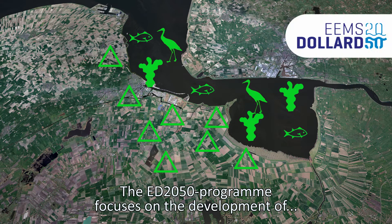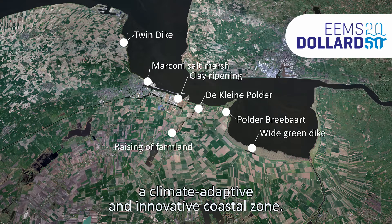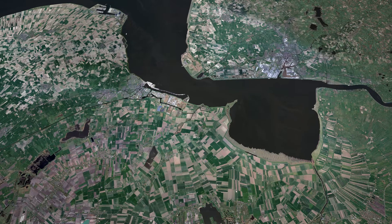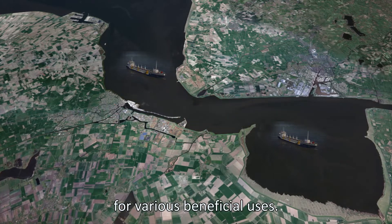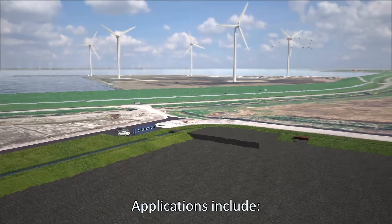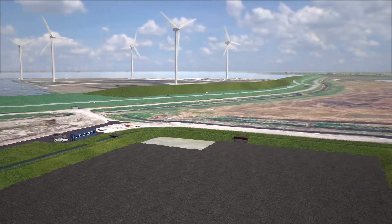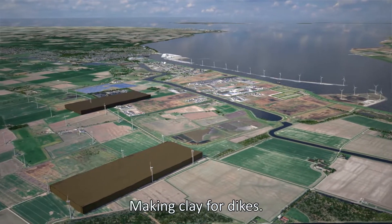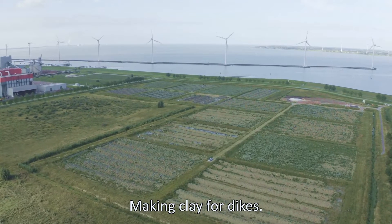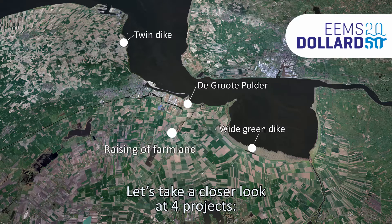The ED 2050 programme focuses on the development of a climate-adaptive and innovative coastal zone. In many projects we aim to remove silt from the estuary for various beneficial uses. Applications include raising the level of the coastal zone, raising low-lying agricultural land, and making clay for dikes. Let's take a closer look at four projects.